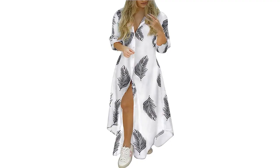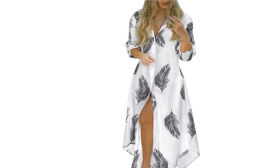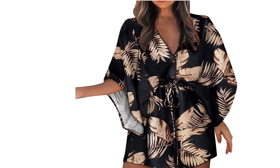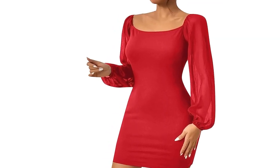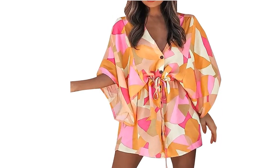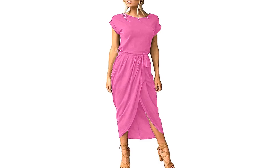Versatility for any occasion. One of the greatest things about the bodycon dress with balloon sleeves is its versatility. Whether you're attending a formal event, a casual gathering, or even a night out with friends, this dress has got you covered. Pair it with sleek heels and statement accessories for a glamorous evening look, or dress it down with sneakers and a denim jacket for a trendy and effortless daytime ensemble.